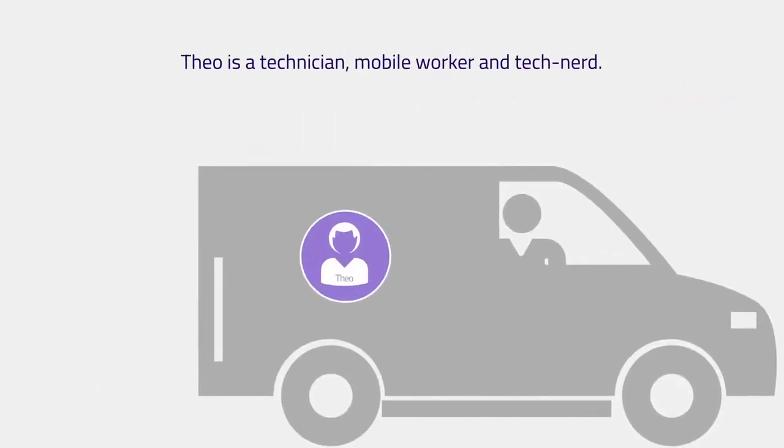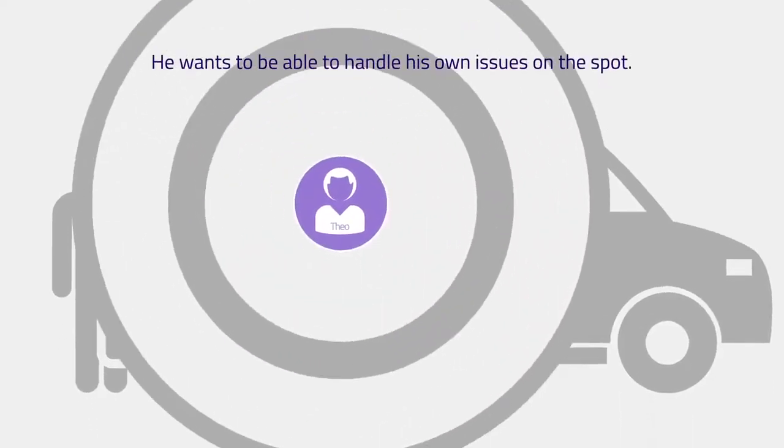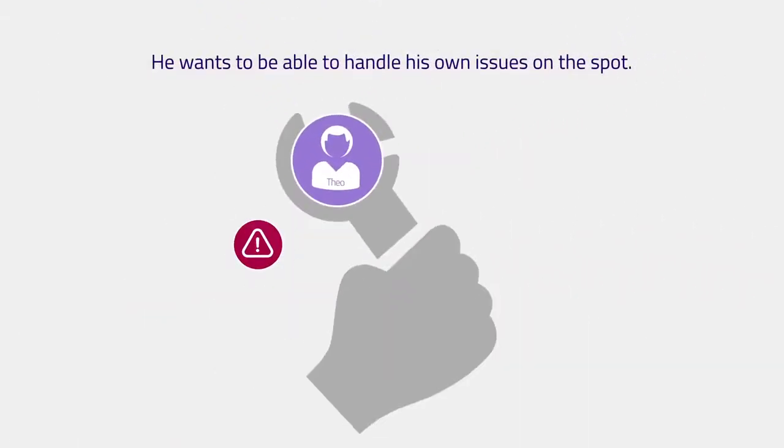Theo is a technician, mobile worker, and tech nerd. He wants to be able to handle his own issues on the spot.